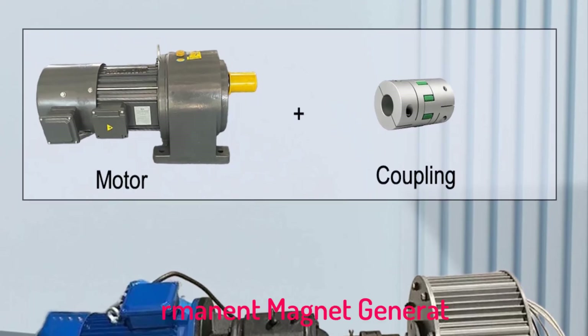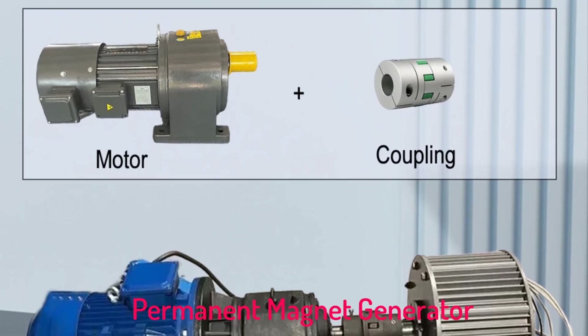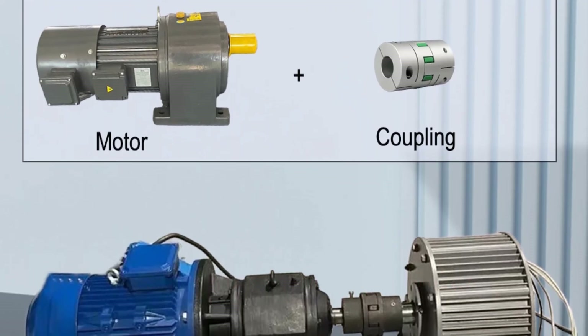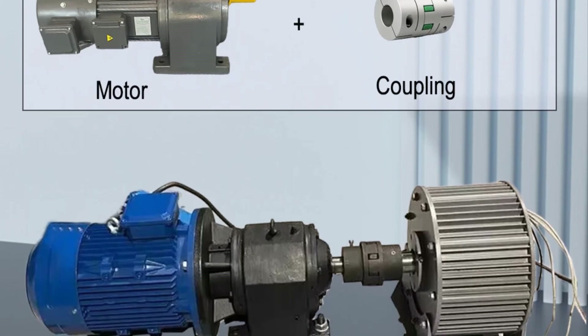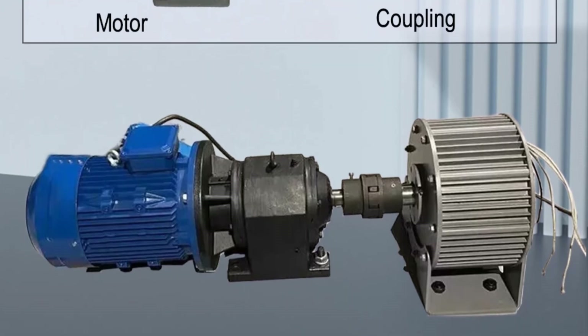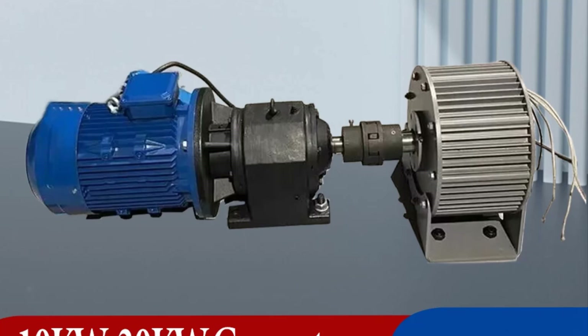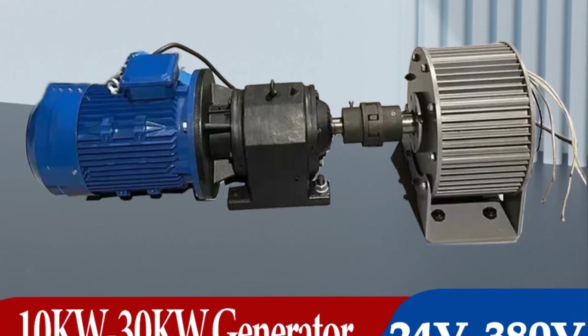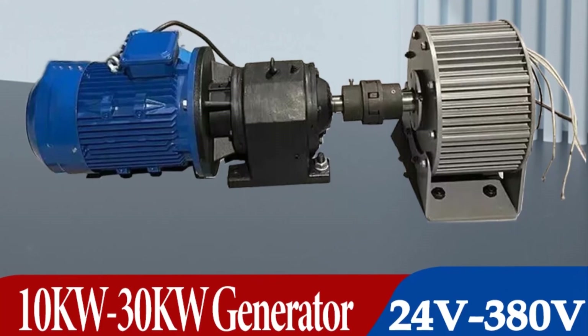Top 5 Best Permanent Magnet Generator 2025. Hi guys! Are you looking for the best permanent magnet generator? If you received a new permanent magnet generator, then you're in the right place. In this video, we're going to review the top 5 best permanent magnet generators on the market. You'll get to see all of them and select the best one based on personal preferences, reading reviews, and orders.